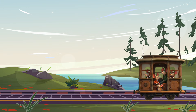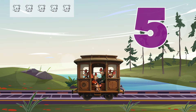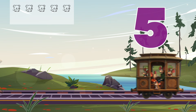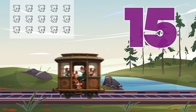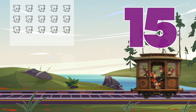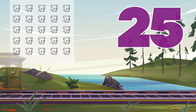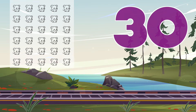Here comes a train car, and this one carries five mice. Let's count how many mice we have if each train car has five mice. Ten, fifteen, twenty, twenty-five. Amazing job counting by fives.